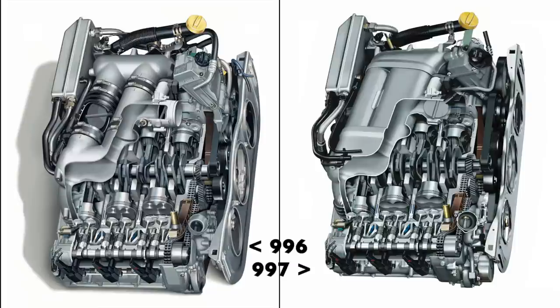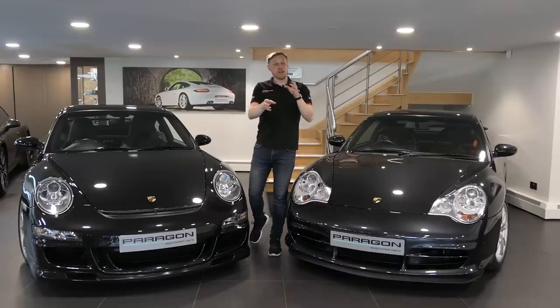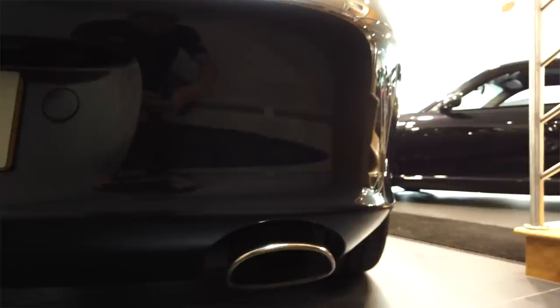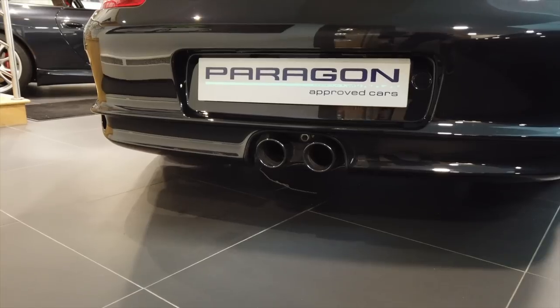That flat-six now boasts a bigger throttle valve, up from 77mm to 82mm, optimized cylinder heads, and a new exhaust with low back pressure. It's become another design hallmark that started with this car — the centre-exit dual exhaust on GT3s.